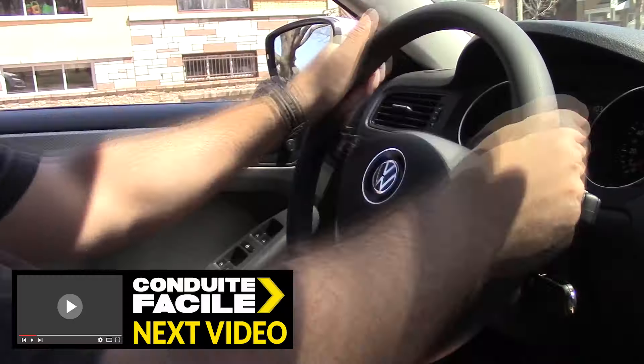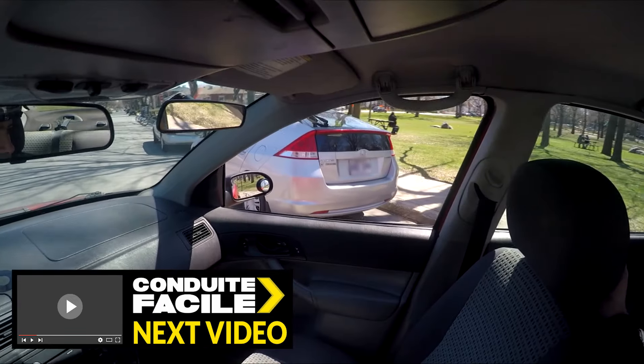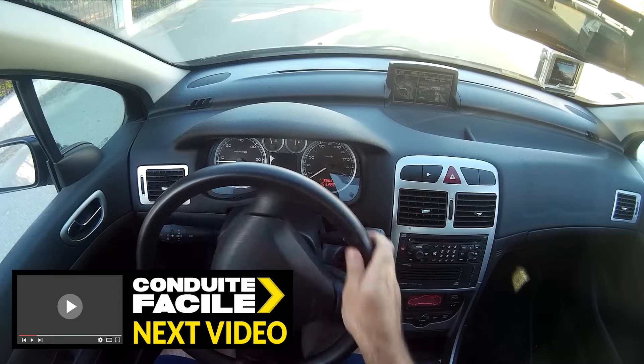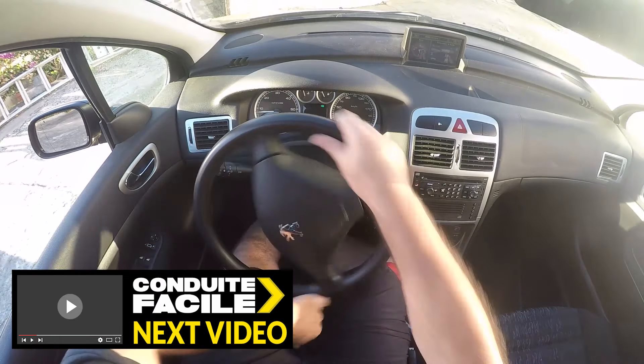In the next video, I'll discuss something you've been asking me for a while: why do I turn the wheel only one turn in a type of parking, one and a quarter in another, all the way in another, and so on. So stay tuned and see you soon.